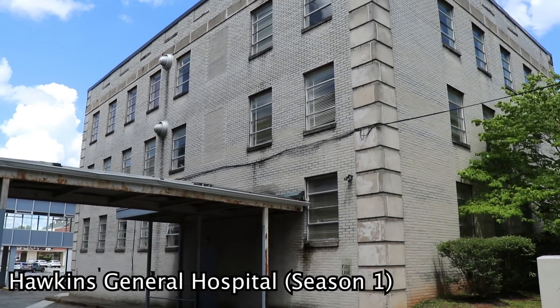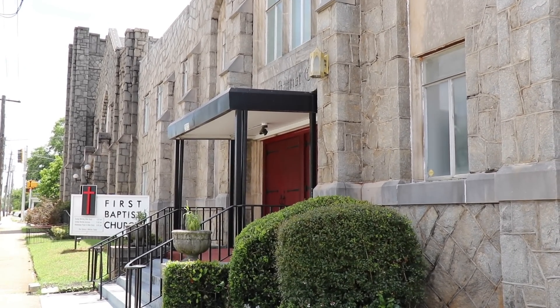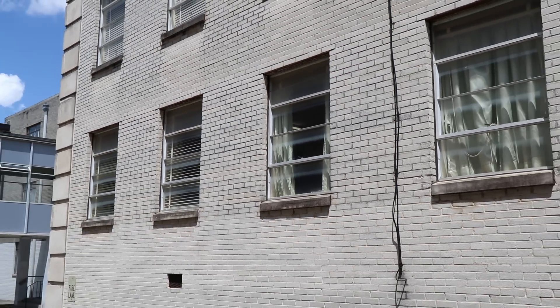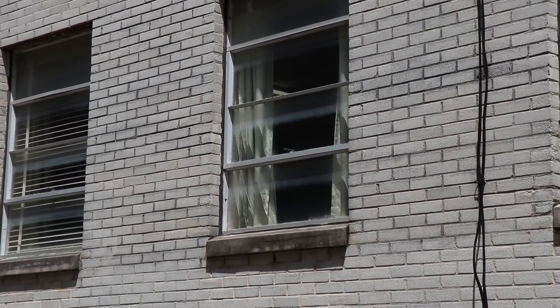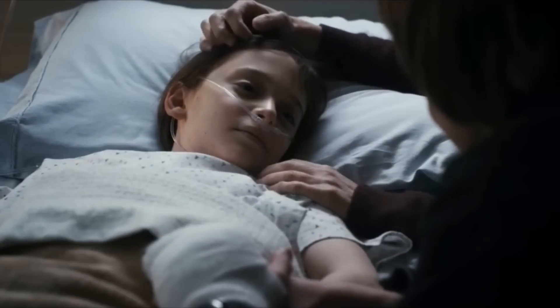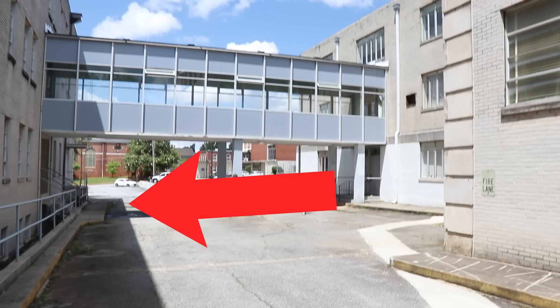Right here is the hospital from season 1. In real life, it's a First Baptist Church, but the show made it look like a hospital, and it does kind of look like one if you think about it. There's unfortunately not a lot of stuff to talk about about this building, because it was just an exterior location. But it is the same hospital Will was in at the end of season 1, and somewhere around here is where Hopper left out of the building.